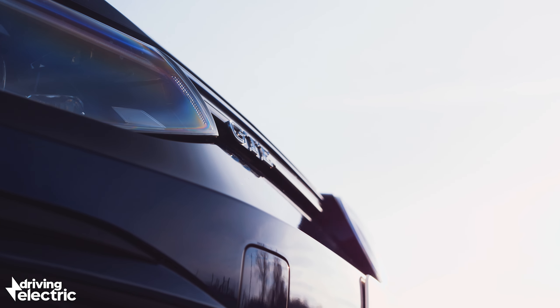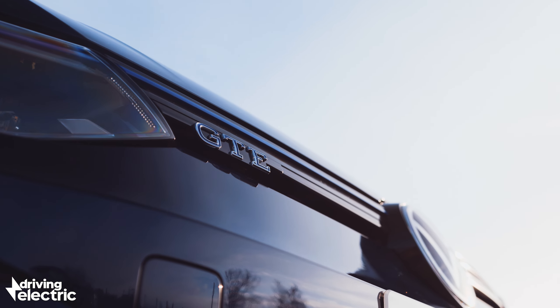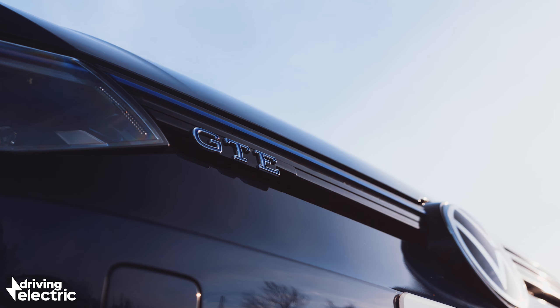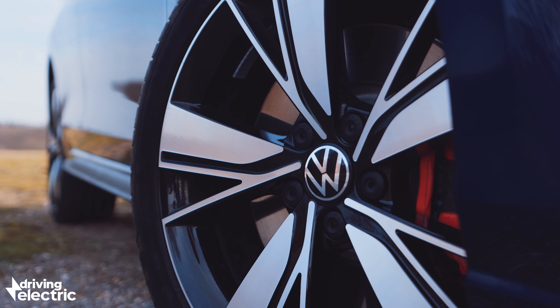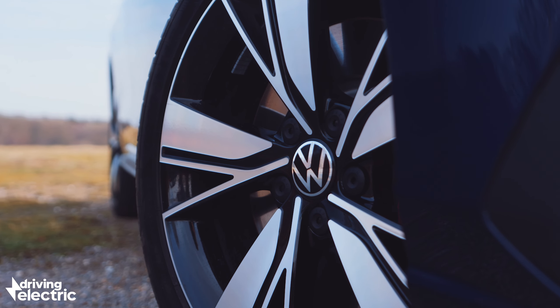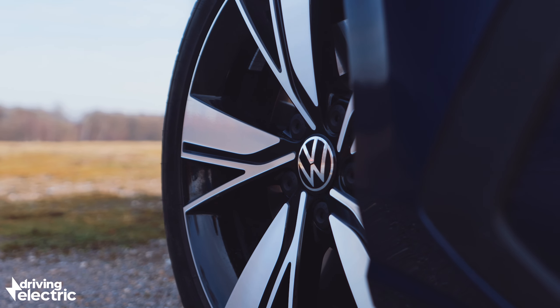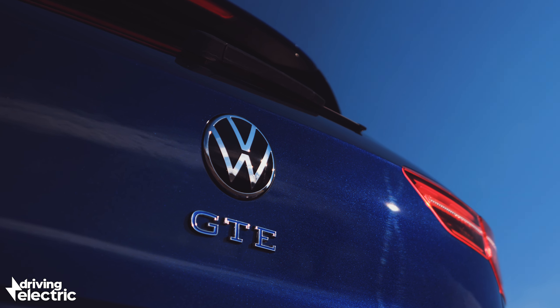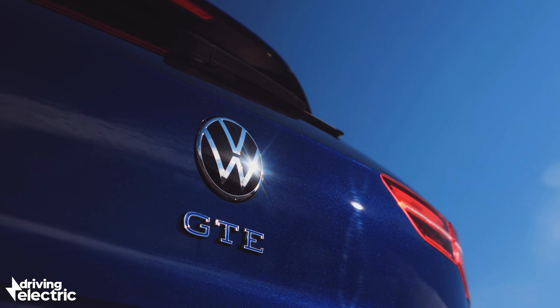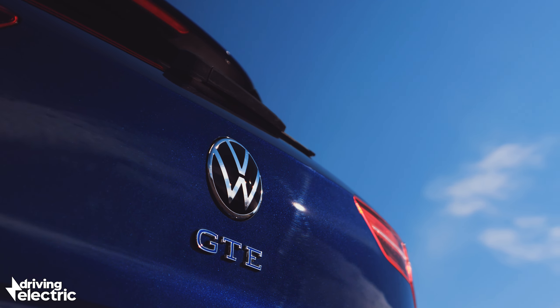There are big savings to be had elsewhere too. As a plug-in hybrid, the Golf GTE qualifies for ultra-low company car tax, thanks to its electric range and official CO2 emissions of just 26 grams per kilometre. Road tax is cheaper than a normal petrol or diesel too, but the saving here is only a tenner per year — hardly a deal maker if you're a private buyer rather than a company car driver.